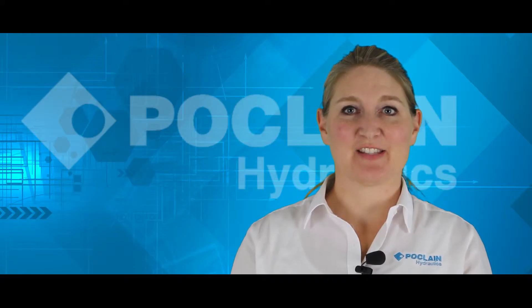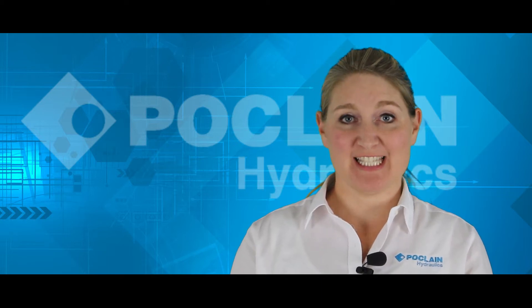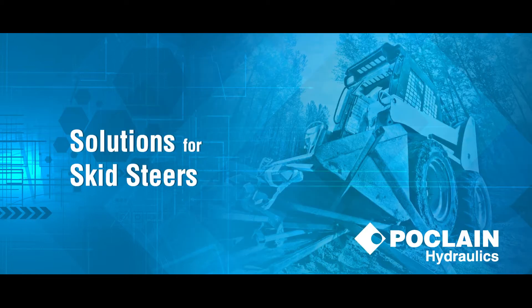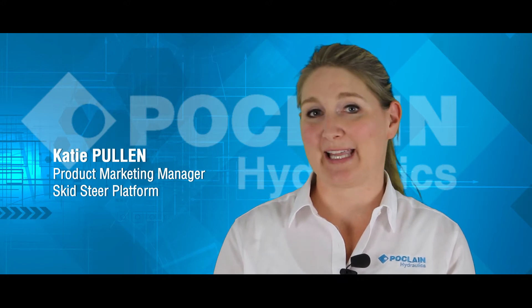Proclane Hydraulics is a worldwide leader in hydrostatic transmissions with more than 60 years of design and manufacturing experience in both mobile and stationary applications. Hello, I'm Katie Pullman, Product Marketing Manager for the SkidSteer platform at Proclane Hydraulics.